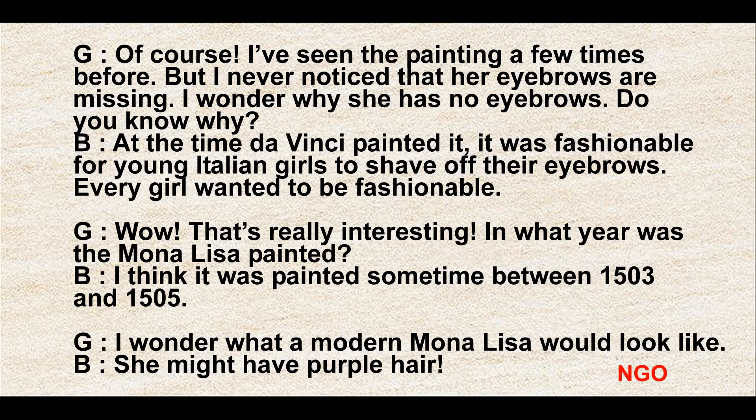Wow. That's really interesting. In what year was the Mona Lisa painted? I think it was painted sometime between 1503 and 1505. I wonder what a modern Mona Lisa would look like.